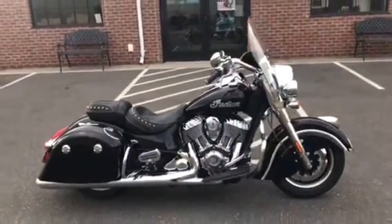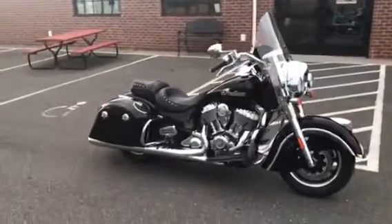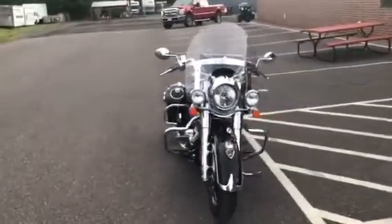This bike really captures the look of the vintage Indian. It's got 25 degrees of rake to the forks, shares the same rake as the Chieftain and the Roadmaster, which gives the bike a very light feel.